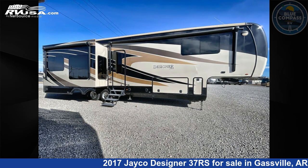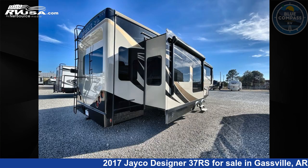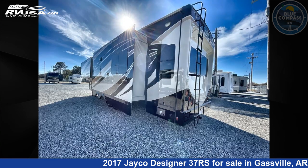This used Jayco is 40 feet 0 inches in length and features sleeps 4, slide out, and 75 gallons freshwater capacity. The floor plan layout of this fifth wheel features front bedroom, kitchen island, rear living area.